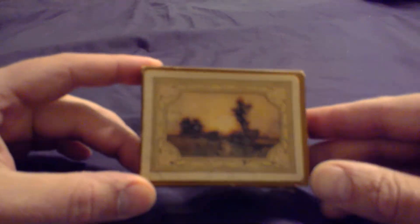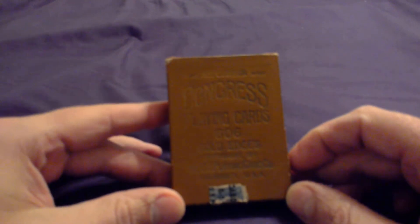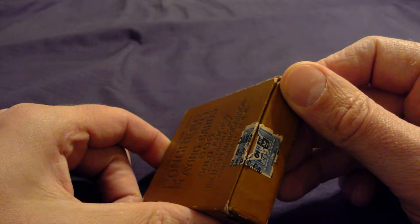We'll go ahead and look at the front of the box here. You've got the air cushion finish, and we've got a tax stamp, canceled 5-1, there's a 3, so 1913, by United States Playing Card Company.